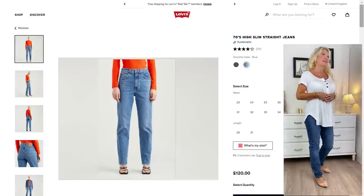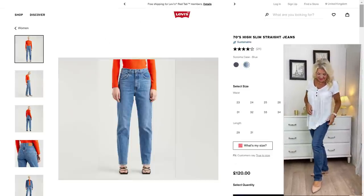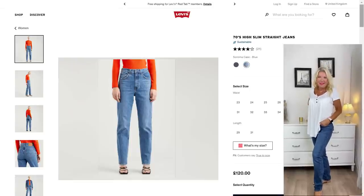Pairing a loose top like this with a classic pair of jeans is a really classic, casual look. Here I've paired it with my classic pair of Levi jeans — blue, high rise, slim and straight. They're really classic and really comfortable. This is a very easy transition look for summer into autumn. You can dress it up with heels, or as I have here, some flat slingbacks.